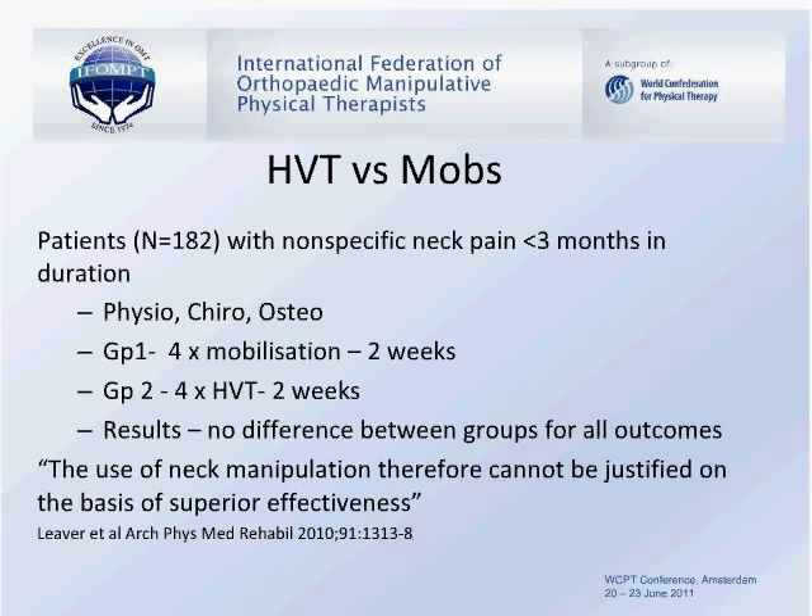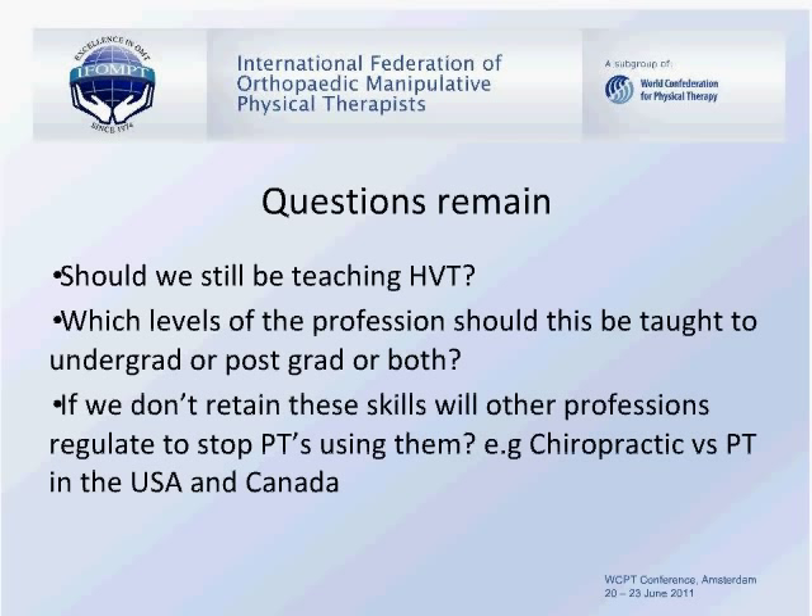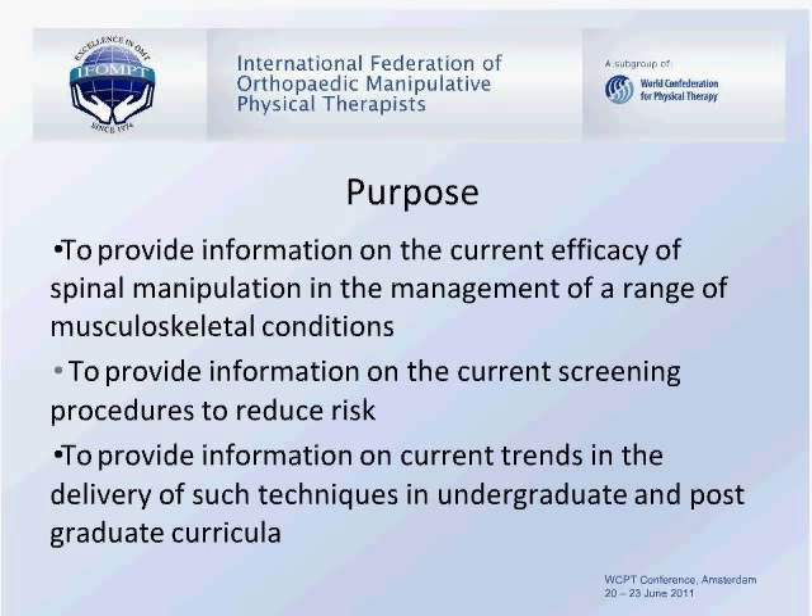This leaves us with some challenges as clinicians and teachers of manual therapy. Should we still be teaching high-velocity thrust? Which levels of the profession should this be taught to — undergraduate or postgraduate? If we follow evidence that seems somewhat negative, should we diminish its use and have other professions take over control of this modality? The purpose of today's symposium is to provide information on the current efficacy of spinal manipulation in musculoskeletal conditions, information on current screening procedures that may reduce risk, and current trends in the delivery of such techniques in undergraduate and postgraduate curricula.